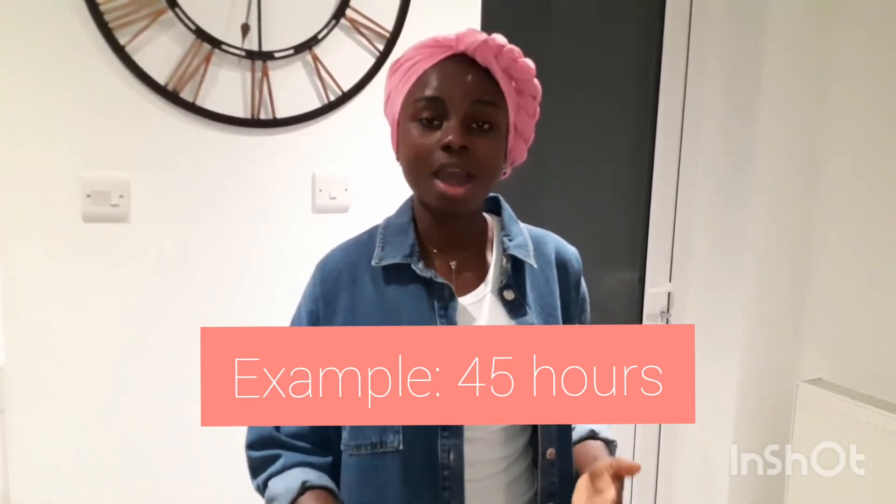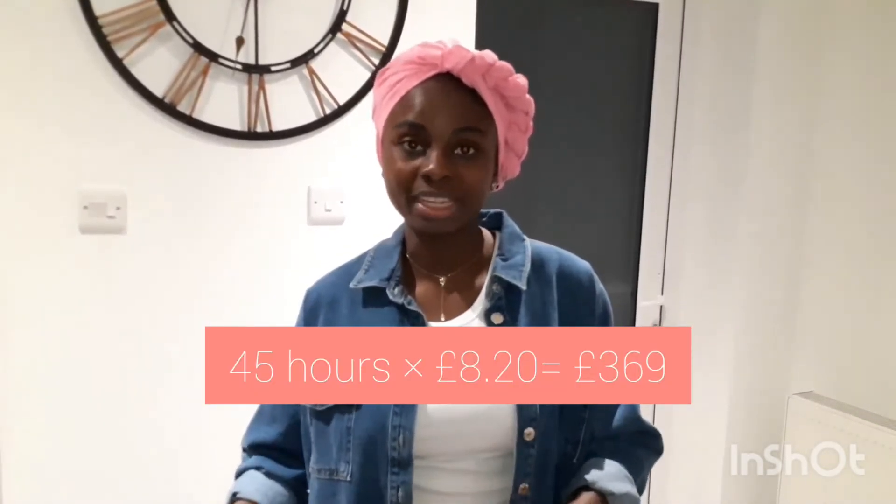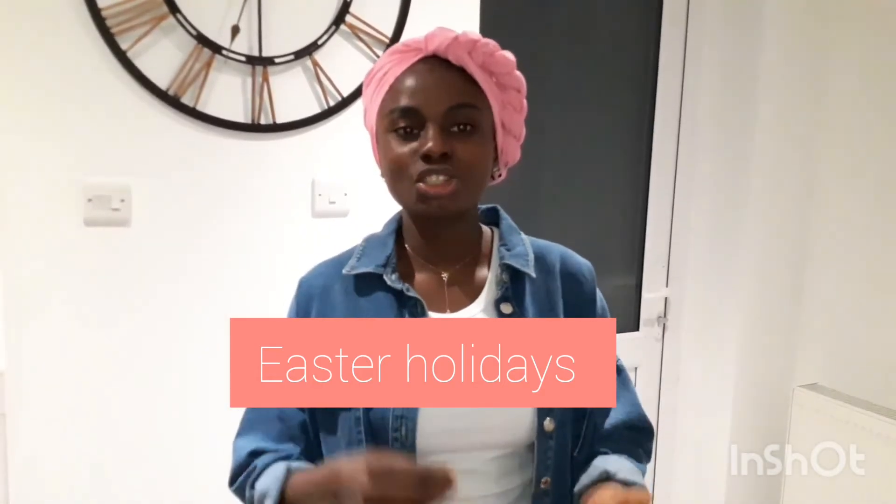The first holiday you'll have as an international student is the Christmas holidays, lasting about two weeks. Working full-time at £8.20 per hour for 45 hours per week gives you £369 per week. For those two weeks you would earn £738 in total.